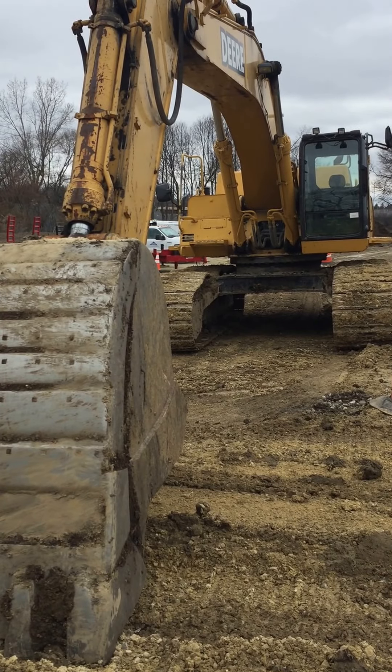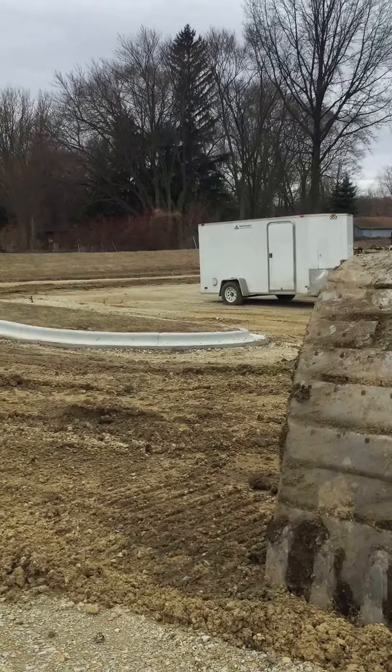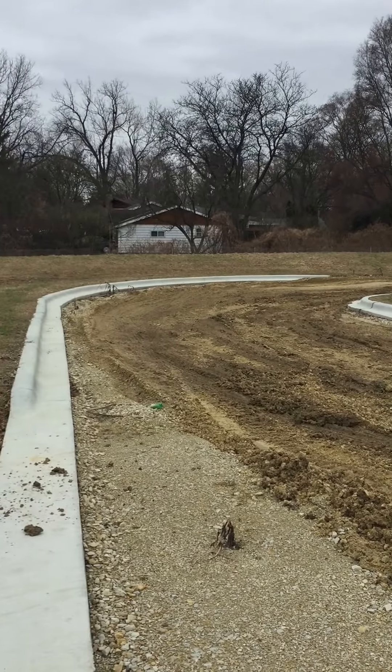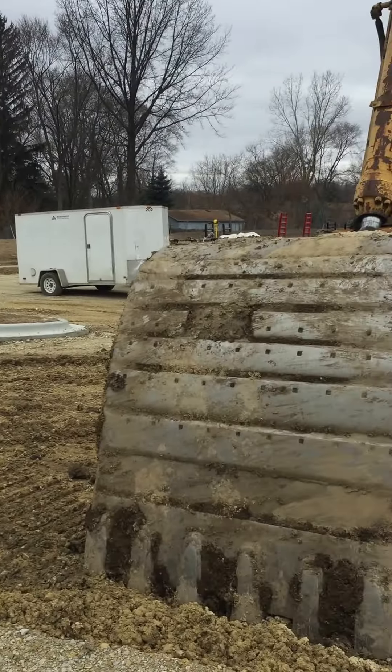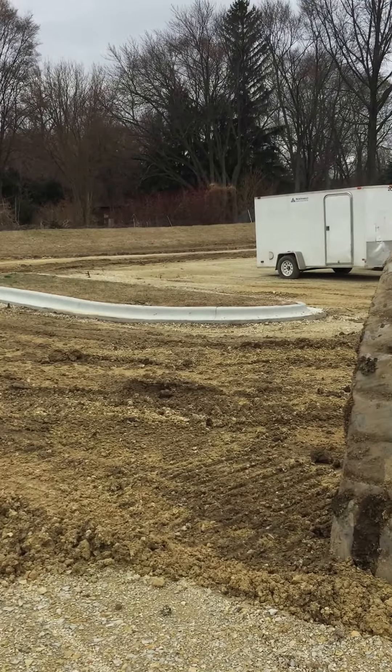This is the Masjid site. We are in the process of getting the building put in place. As you can see here, the parking lot has already been built. The gravel is here below. All we need to do with the parking lot is put on the black asphalt.